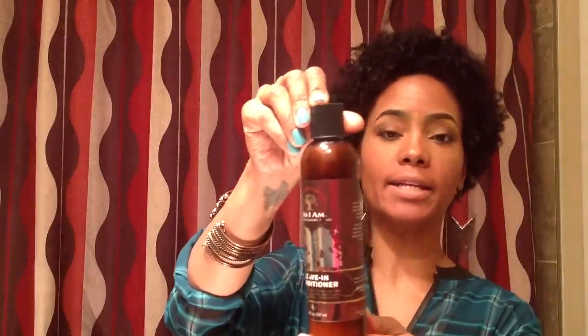For a leave-in conditioner, I've been using As I Am Leave-In Conditioner — the labeling tends to peel off once you get oil on the bottle — and it works pretty well. I use it depending on how I'm going to follow up styling. Whether I'm doing a twist out or something else, it depends. I found that I don't really need to use a leave-in if I don't want my hair to shrink a lot. Although it adds moisture, it does contribute to shrinkage, so you may want to think about whether you want to use a leave-in.